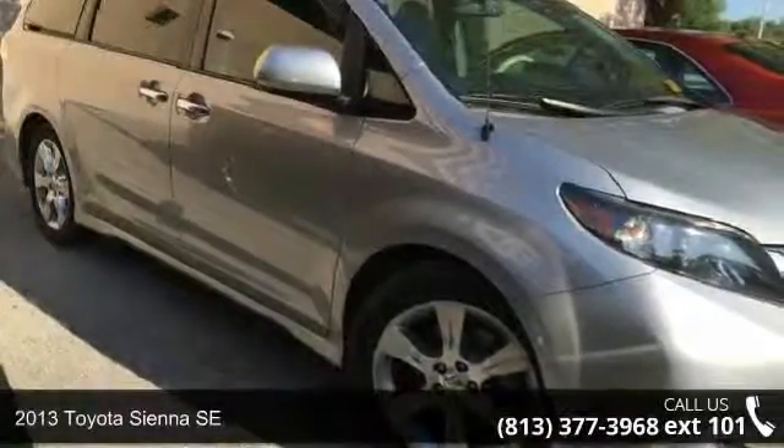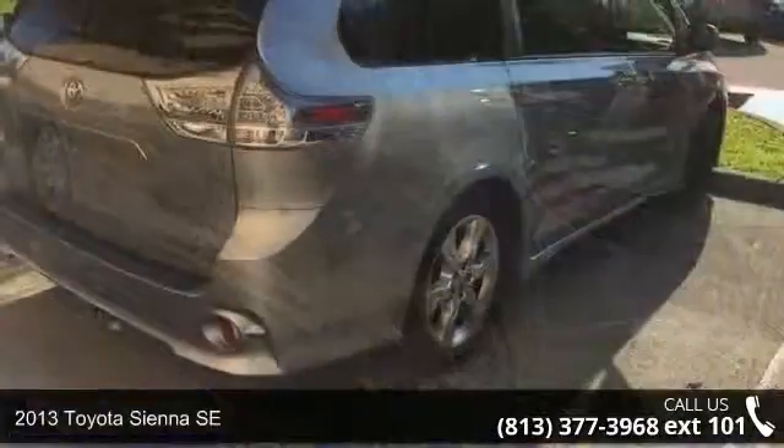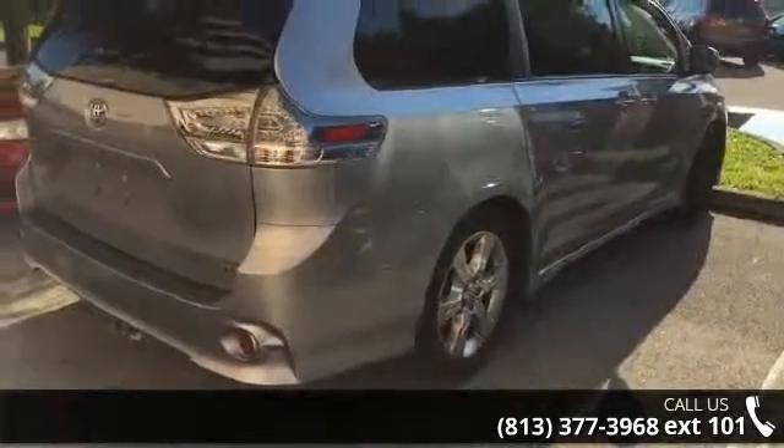Imagine yourself in this 2013 Toyota Camry SE. If you are looking for an automobile with great features, look no further.